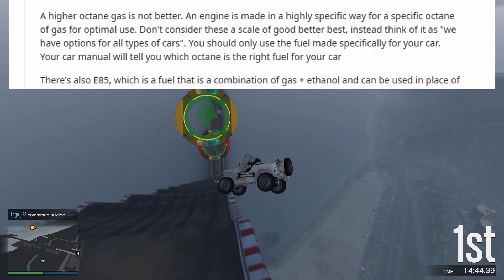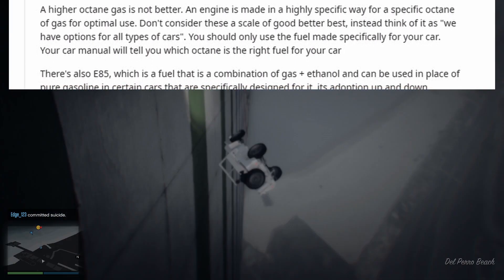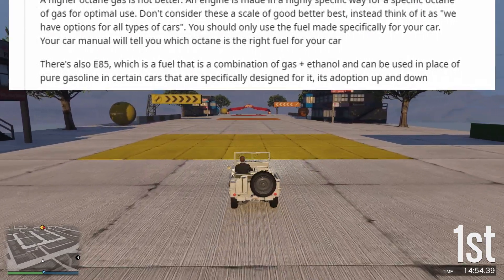There's also E85, which is a fuel that is a combination of gas plus ethanol and can be used in place of pure gasoline in certain cars that are specifically designed for it, though its adoption is up and down.